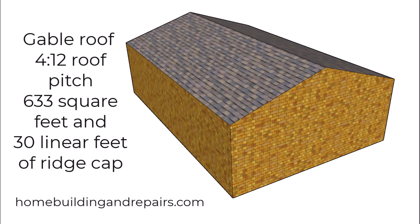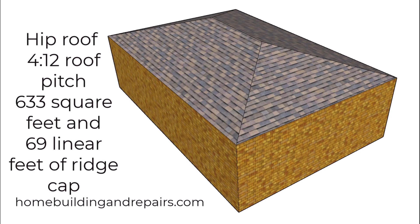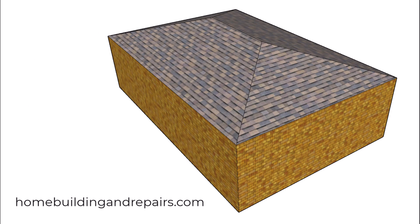Next up, let's take a look at the gable roof and the numbers for that — in my opinion the second easiest roof to build out of the four. And next up, let's take a look at the numbers for the hip roof, which in my opinion is going to be the second most difficult to build out of these, or the third easiest, however you want to look at it.